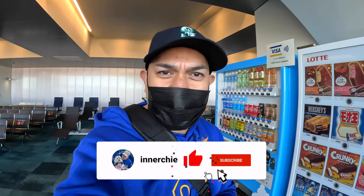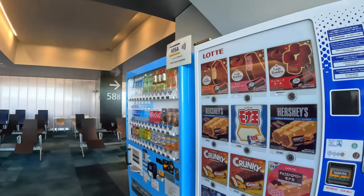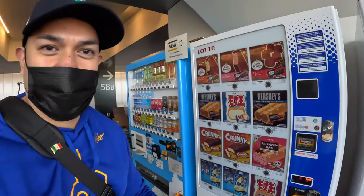Check it out, the famous vending machines of Japan. I always see these in blogs and this is pretty cool. Take a look. Pretty cool, I gotta try this.